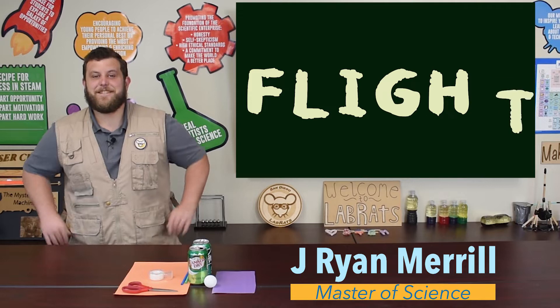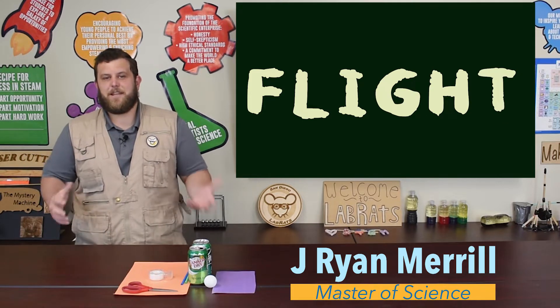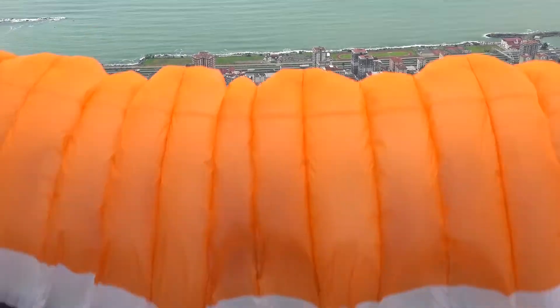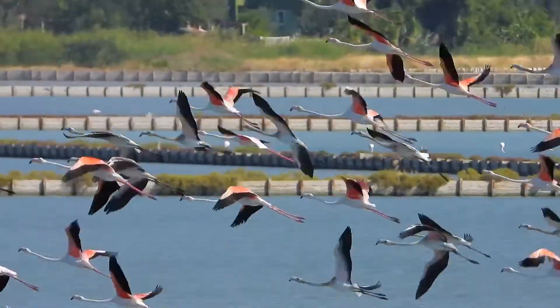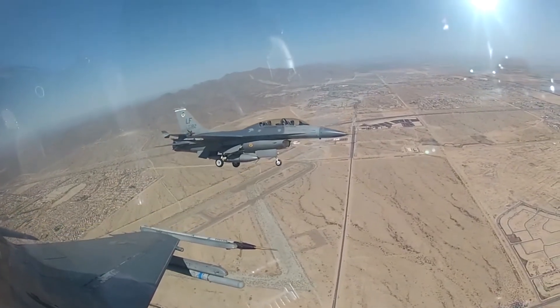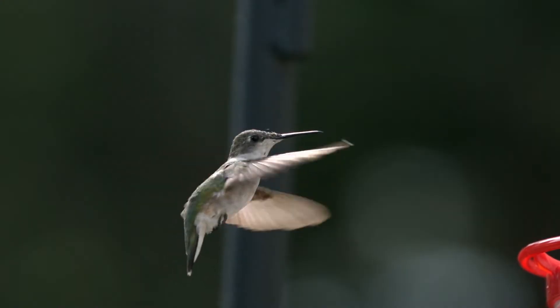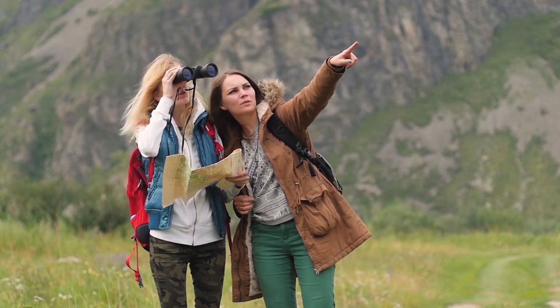Welcome to Lab Rads! Today we're going to be exploring the science behind flying. Humans have always known that flying is possible because we observe the birds flying around us. But it wasn't until 1903 when the Wright brothers finally were able to invent and build the first plane that was able to sustain human flight. The Wright brothers and many others have helped humanity better understand the science of flight — why and how things fly — by observing the birds and nature around us.